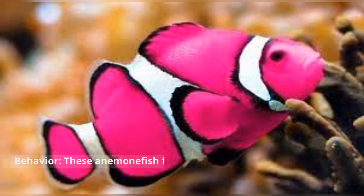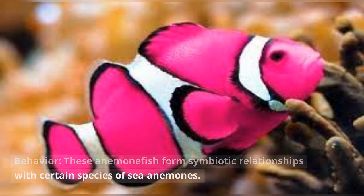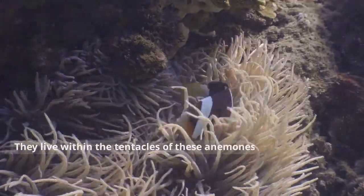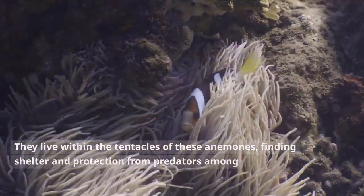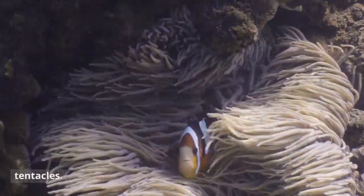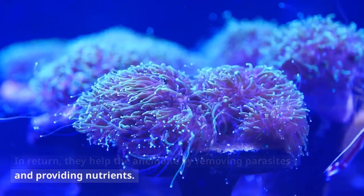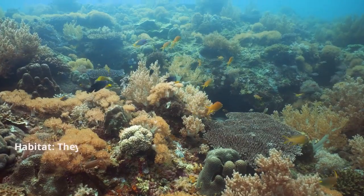Behavior. These anemonefish form symbiotic relationships with certain species of sea anemones. They live within the tentacles of these anemones, finding shelter and protection from predators among the stinging tentacles. In return, they help the anemone by removing parasites and providing nutrients.